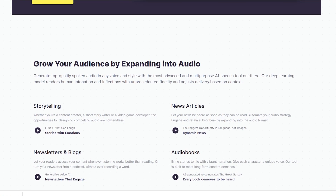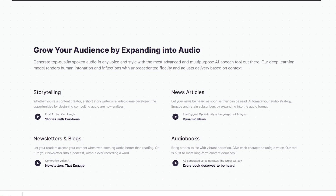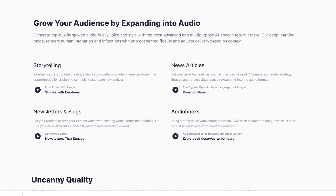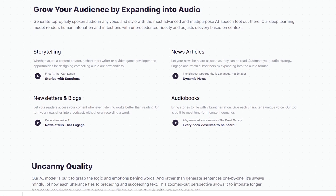With Eleven Labs, you can record voiceovers for your e-learning courses, audiobooks, video narrations, and more. What I love about Eleven Labs is how easy and convenient it is to use. You don't need any special skills or equipment. All you need is your text and a few clicks.